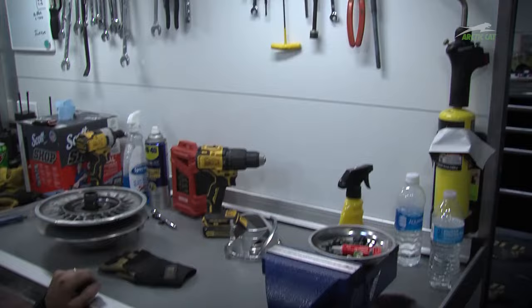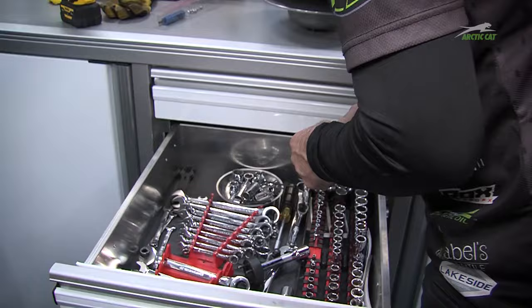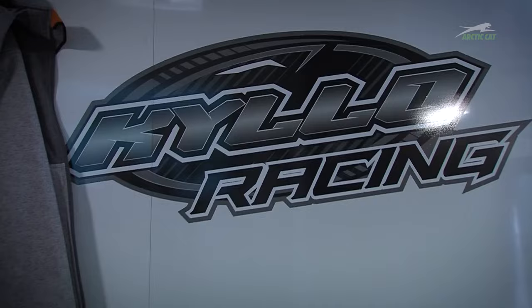Got more parts up here in the drawers and everything. Taking you up to the front here — this is where the food is and where I get ready and where everybody kind of hangs out.